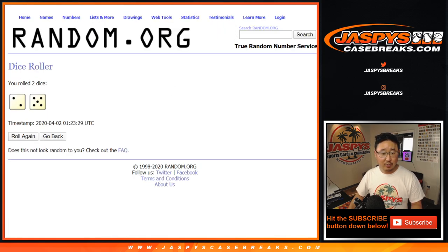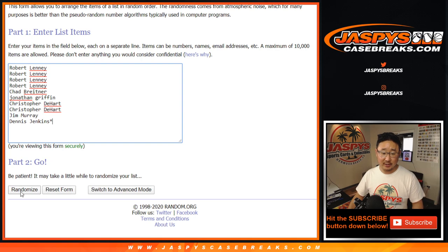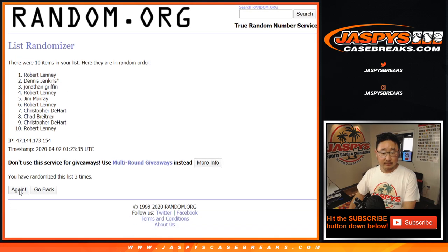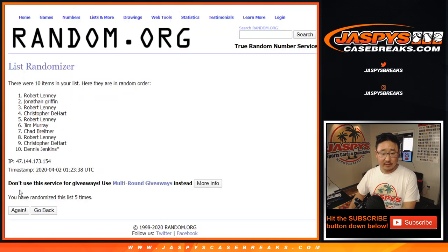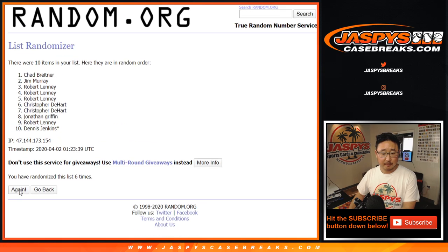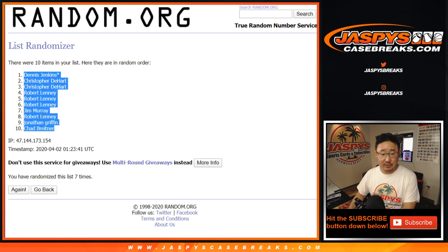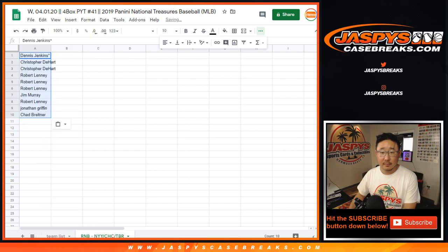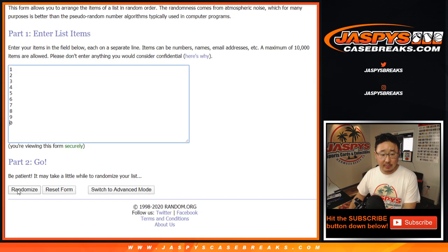Let's randomize it — two and a five, seven times for each list. Seventh and final time: Dennis down to Chad. Two and a five, seven times for the numbers.